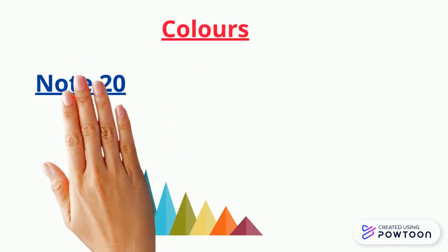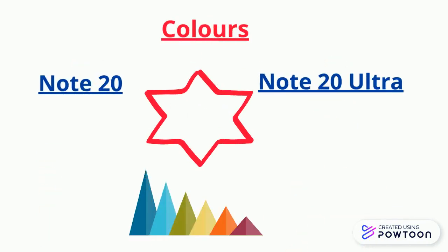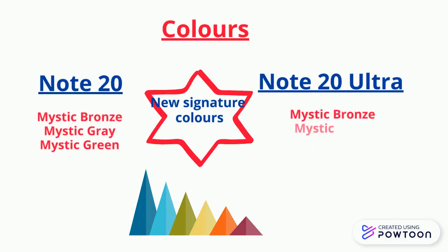Let's explore the colors. The Note 20 comes in Mystic Bronze, Gray, and Green. The Note 20 Ultra comes in Mystic Bronze, Black, and White.